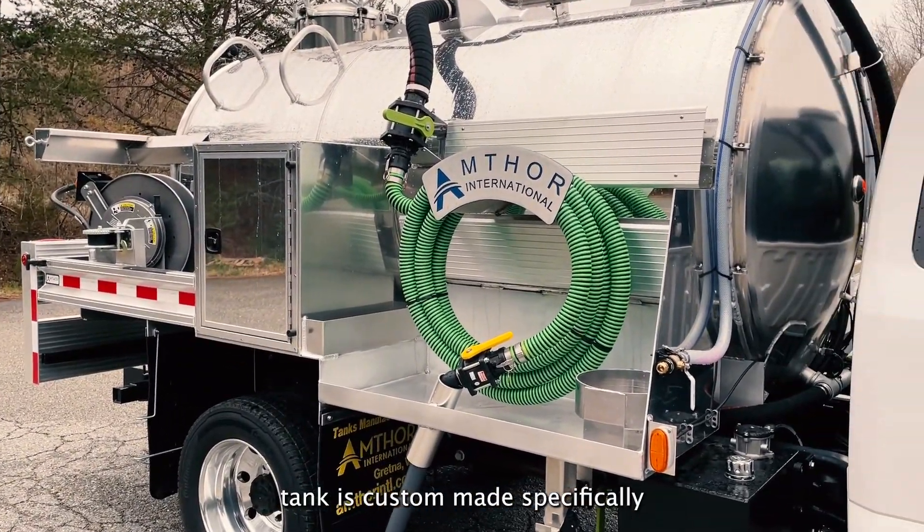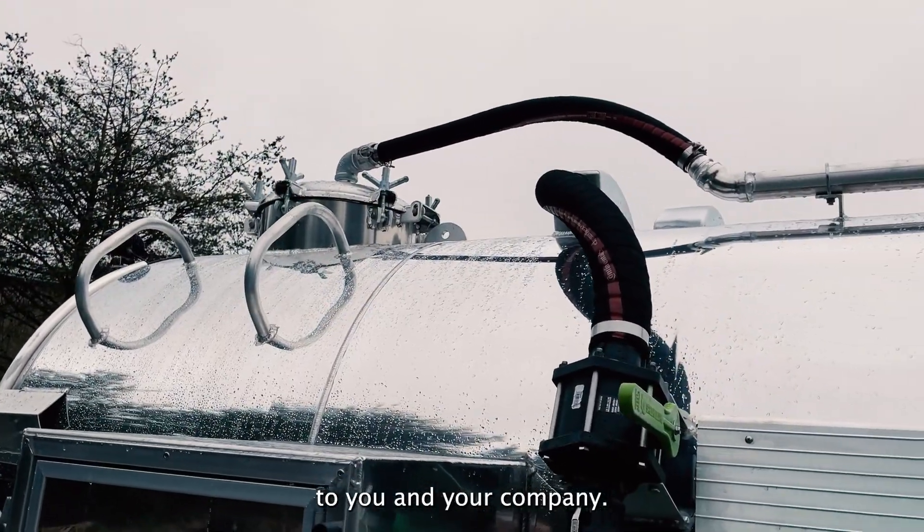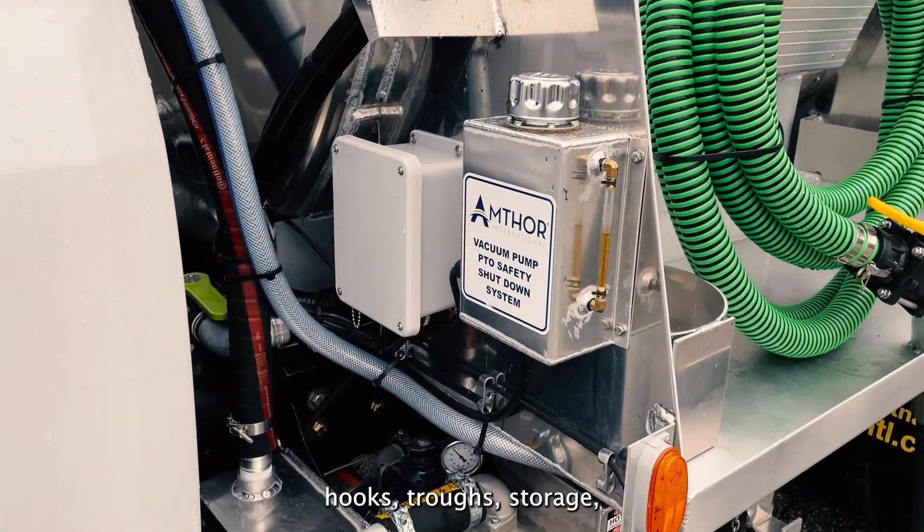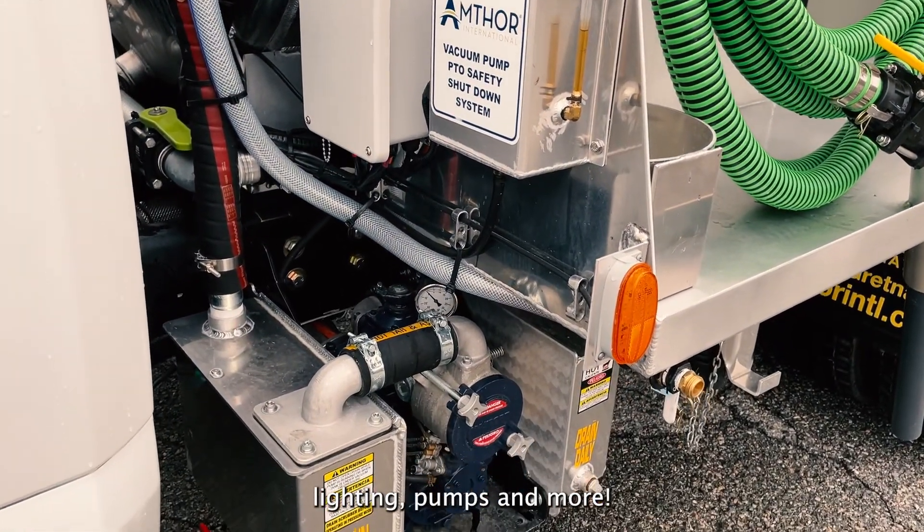Every portable restroom tank is custom-made specifically to you and your company. Numerous customizable features are available such as hoses, ladders, hooks, troughs, storage, lighting, pumps, and more.